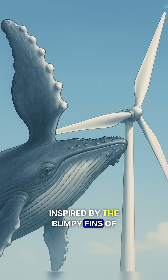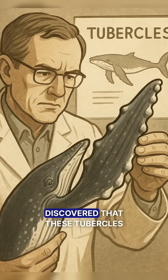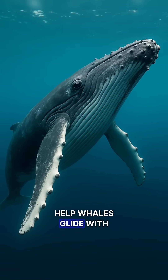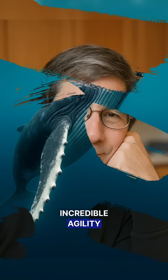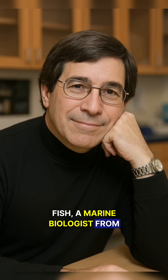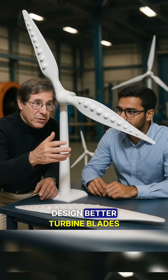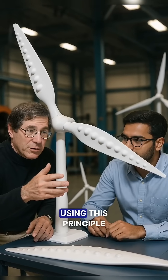Inspired by the bumpy fins of humpback whales, researchers in the early 2000s discovered that these tubercles help whales glide with incredible agility. In 2004, Frank E. Fish, a marine biologist from the USA, teamed up with engineers to design better turbine blades using this principle.